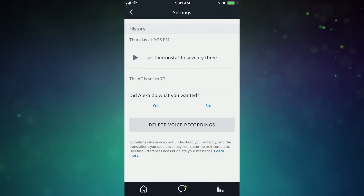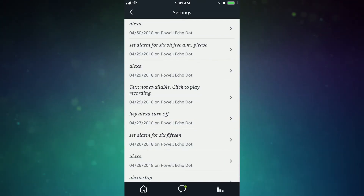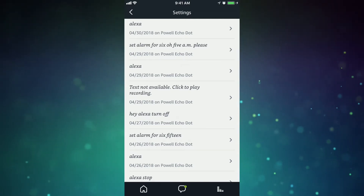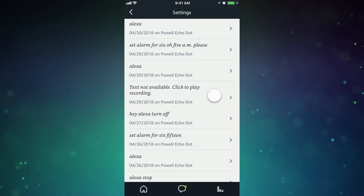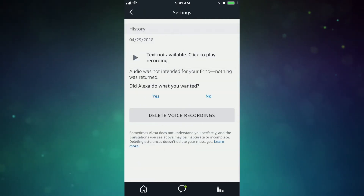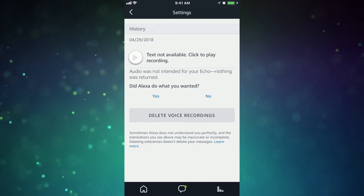Now most of my recordings are legit things I've prompted my smart assistant for, but here's where things get a little crazy. Back in your history list, you may see a line item that says text's not available, click to play recording. Tap that option just like you did before and tap the play button again to hear what your smart speaker recorded you saying.